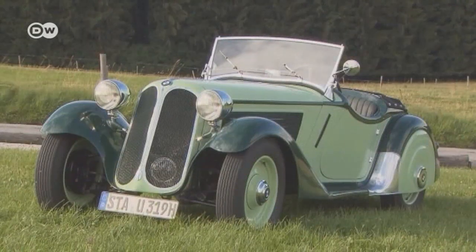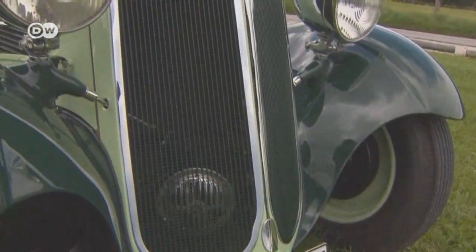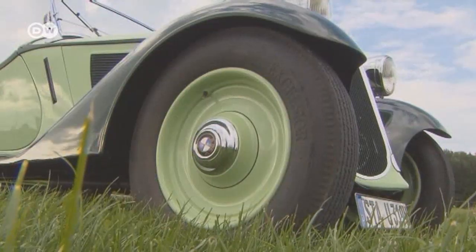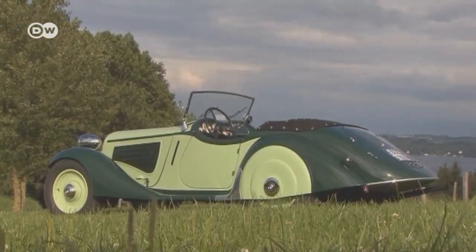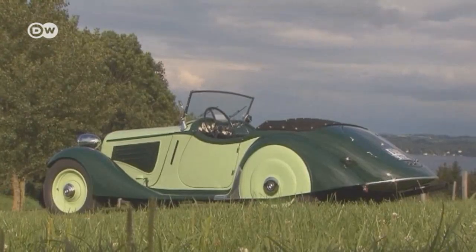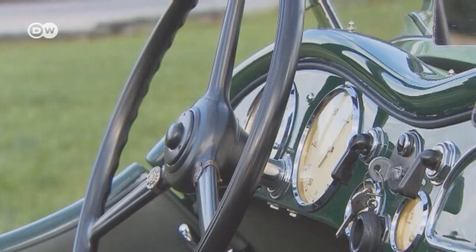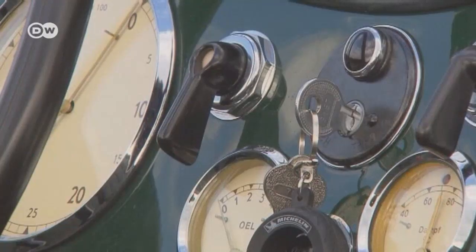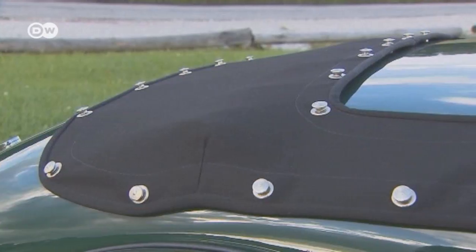The significant restoration work on the engine and the body was worth it. After a total of 14 years working on the BMW, the 319 today almost looks like a brand new car, yet it doesn't seem over-restored. Prices for a model in such good condition will set you back around a quarter of a million euros.